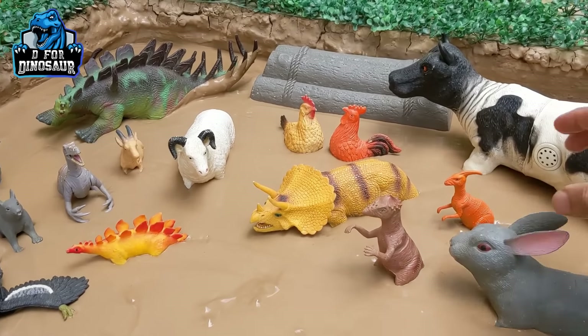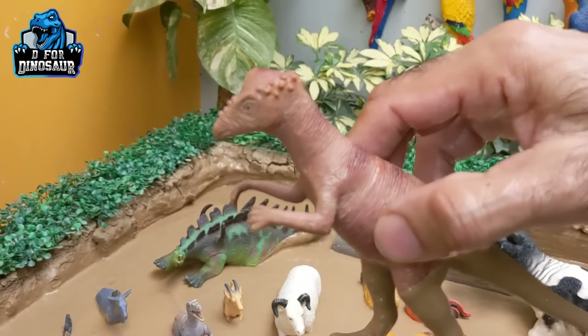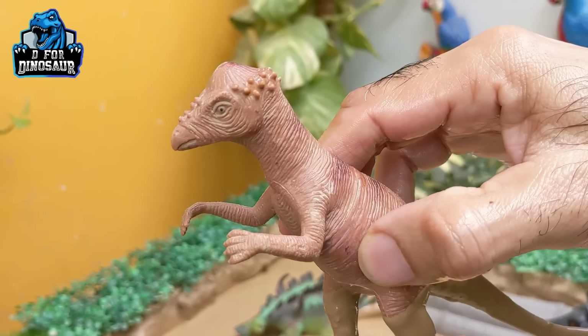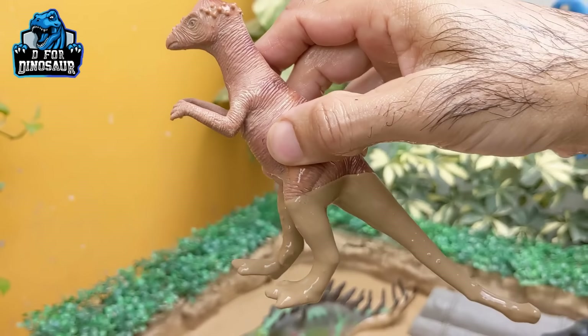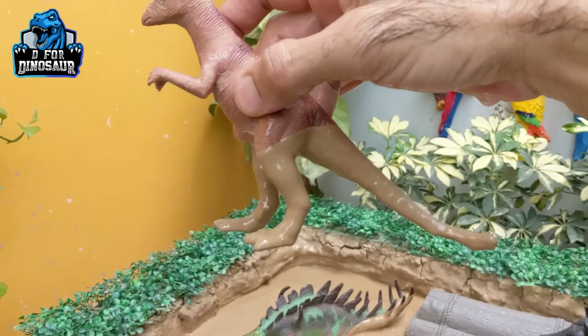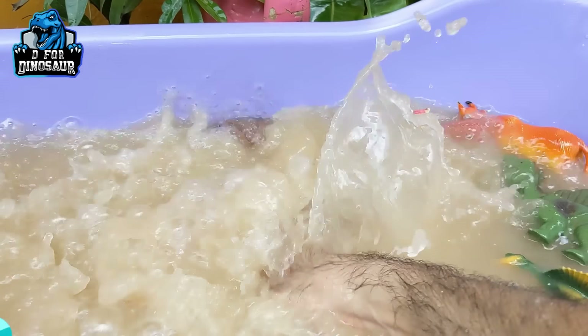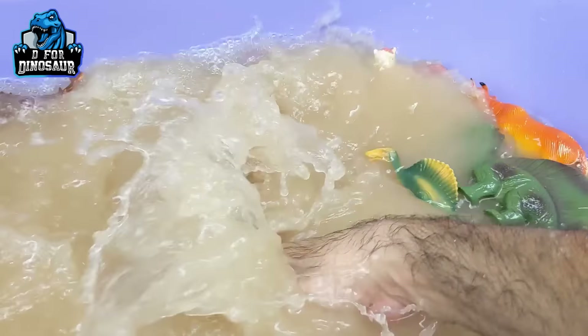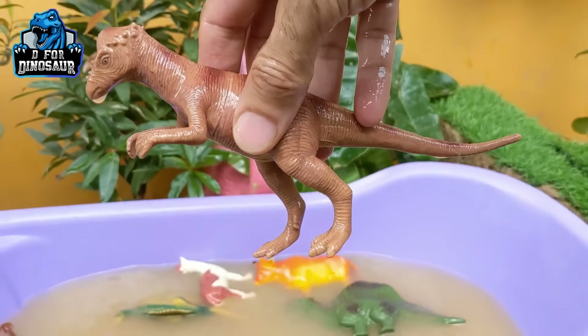Let's see what we have next. Here we have a pachycephalosaurus — another big dinosaur, also known as the dome-headed lizard. This dinosaur has a big tail and they move with two legs. Here we go — pachycephalosaurus!